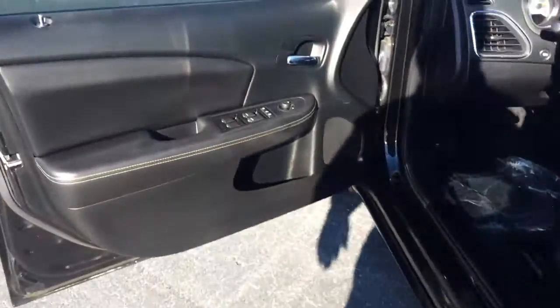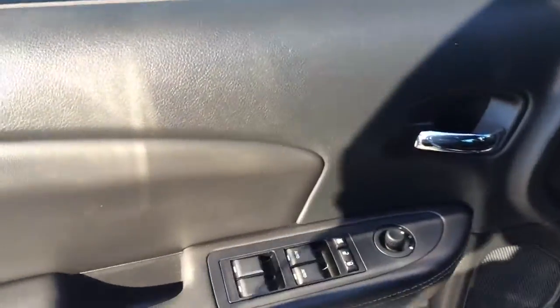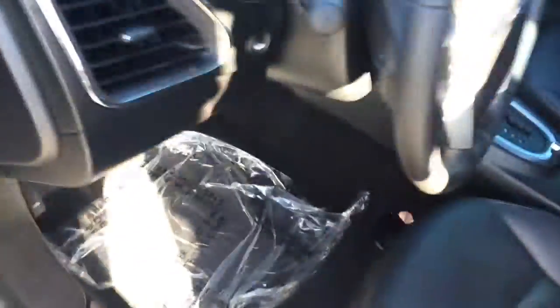It does have the leather interior. The back seat looks like it was never used — it's in excellent condition. Of course, you do have power windows, power locks, power mirrors, and a power driver seat.